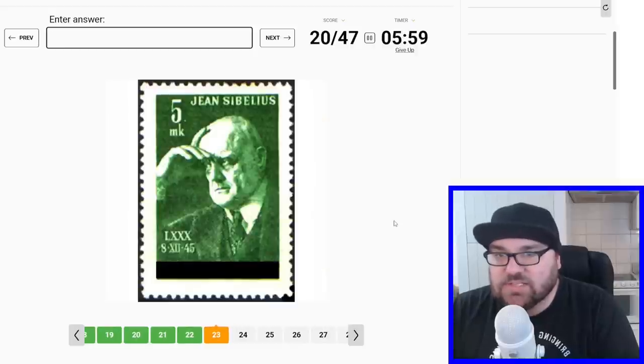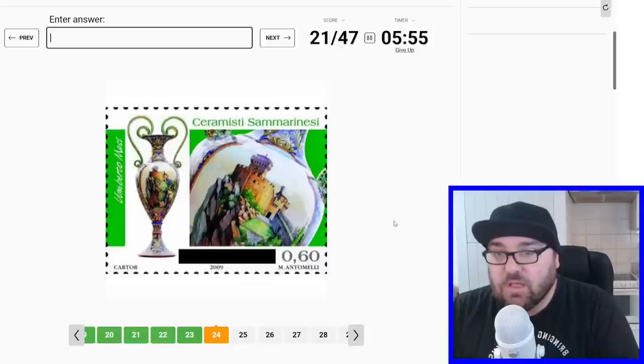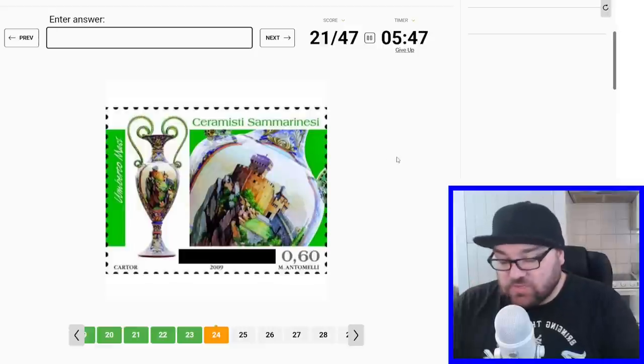It does look like an Icelandic landscape — a volcano. And Sibelius, so this should be Finland. Then we've got 'San Marinesi', so this will be San Marino. That makes a lot of sense.